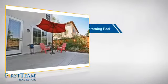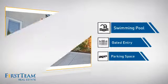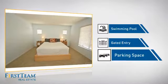This home also features some other great amenities, like a swimming pool for those hot summer days, gated entry which provides an extra layer of safety and security, and extra parking space for your vehicle.